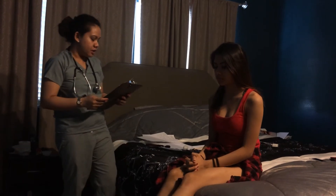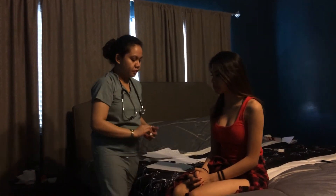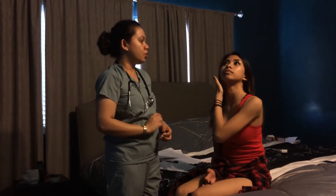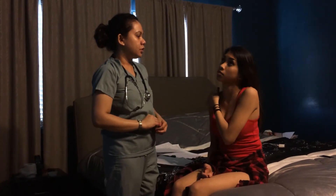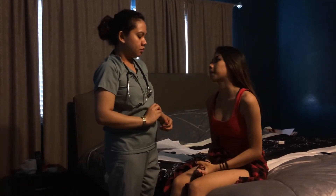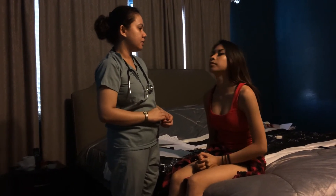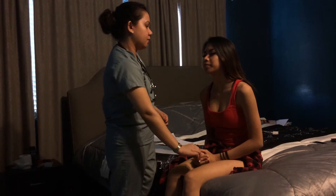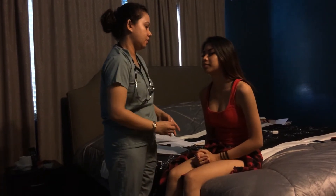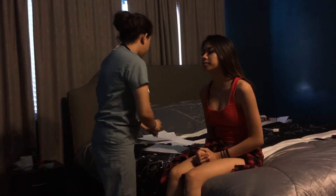Now for pain and light touch. I'm going to use one sharp object, one dull object, and one soft object to test your pain and light touch. Can you close your eyes? Sharp, dull, soft, sharp. Very good.